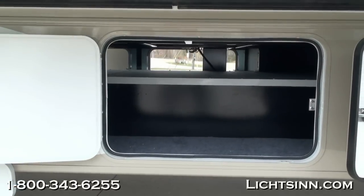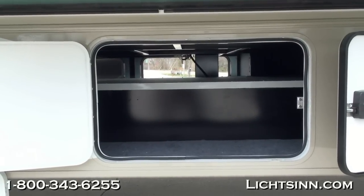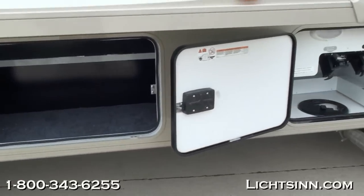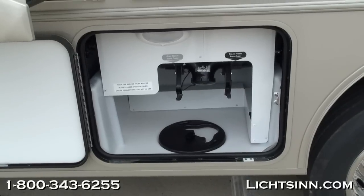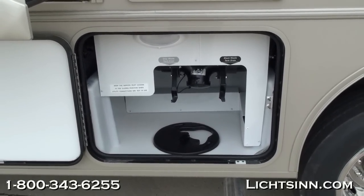This coach is powered by the Ford 6.8-liter 3-valve Triton V10, boasting nearly 460 pounds-feet of torque. It's paired up with a 5-speed automatic torque-shift transmission with a tow haul and grade-braking system. It does include a 5,000-pound factory-installed tow package in the rear.